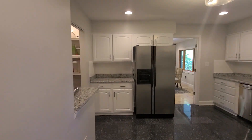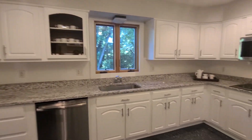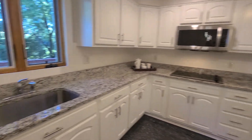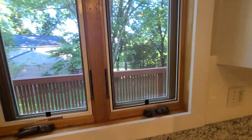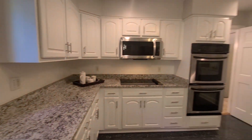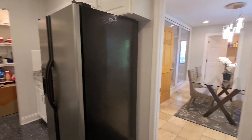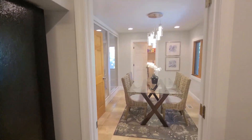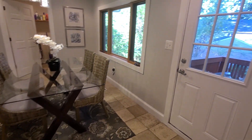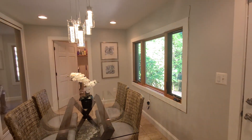We have an updated kitchen with granite, stainless steel appliances. We have nice white cabinetry, double oven, and a nice view out to the backyard with a nice kitchen table space. And again, out to the back with great lighting.